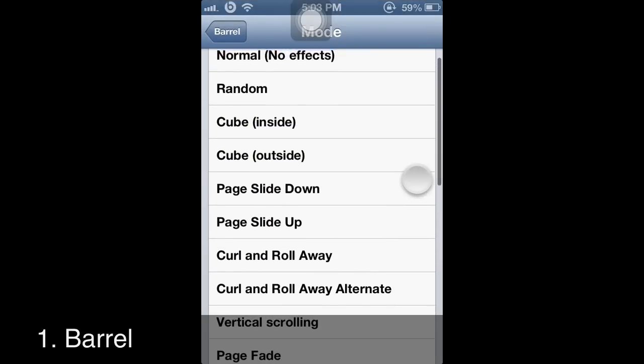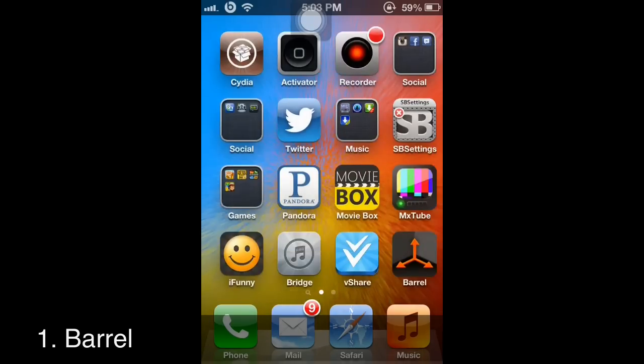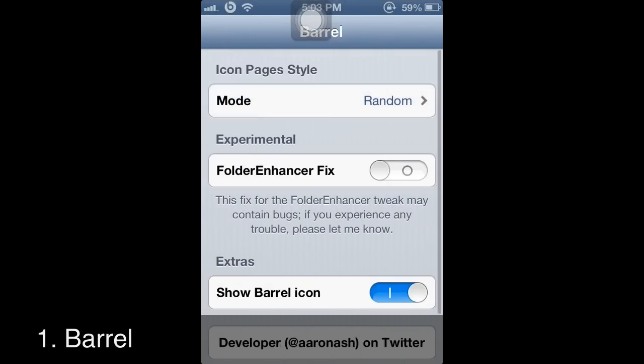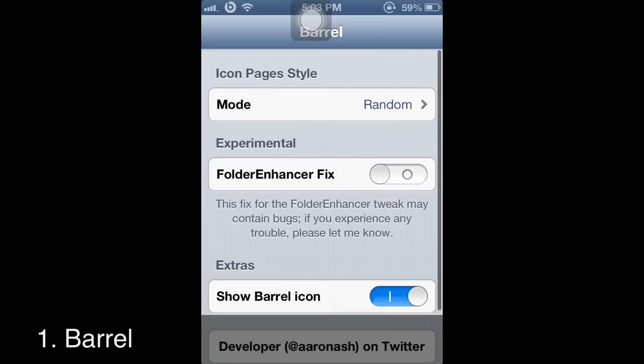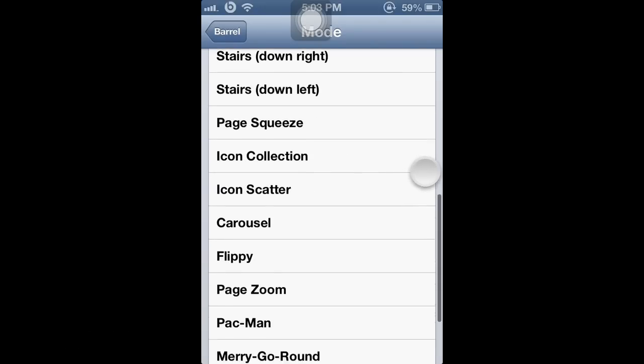Let's do page slide down. The good thing about this app is you don't have to respring every time you change it — it'll just come up automatically, and it has a lot of different animation options.